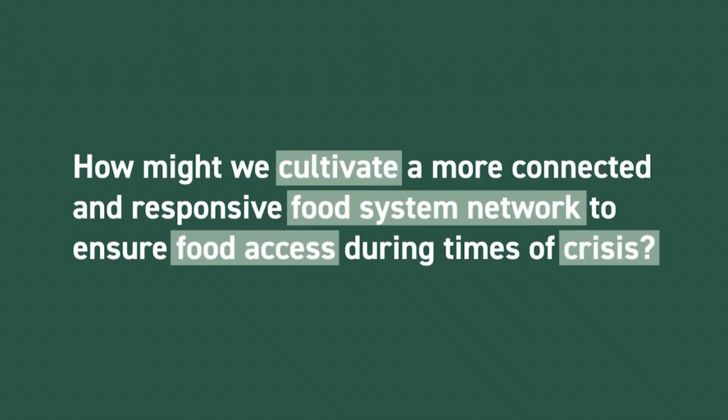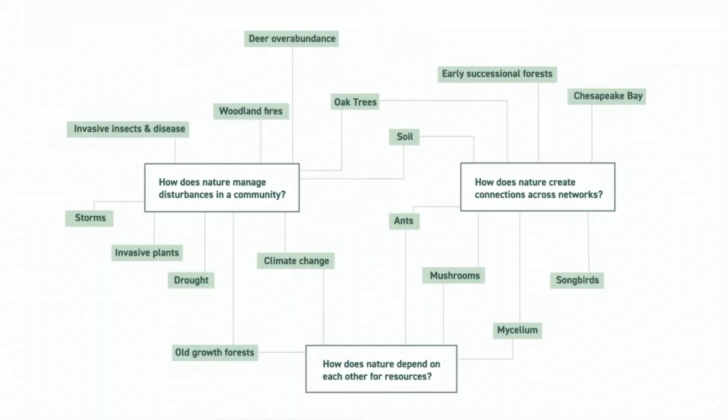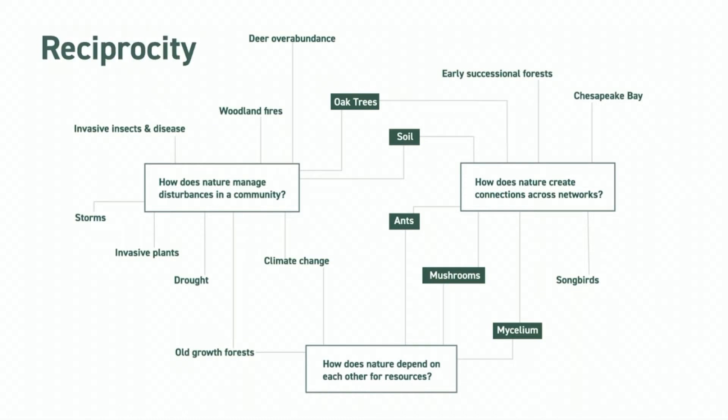We first asked: how does nature distribute resources, especially in response to situations of isolation and disturbance? Looking to nature's unifying patterns, it was evident that reciprocity was the common thread of the biological strategies we discovered.